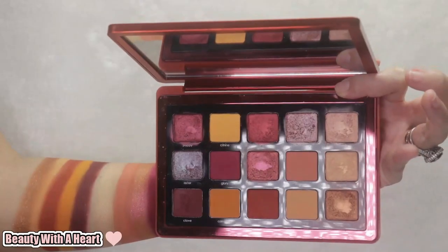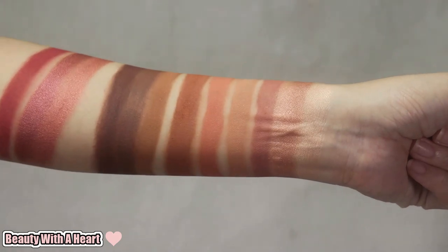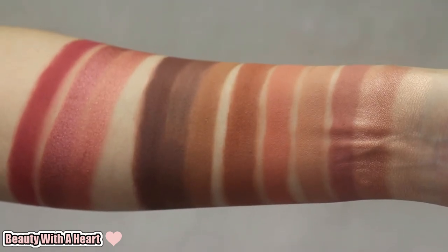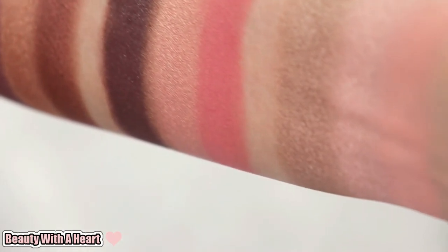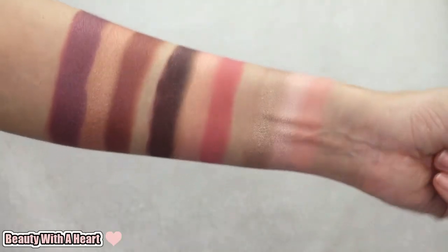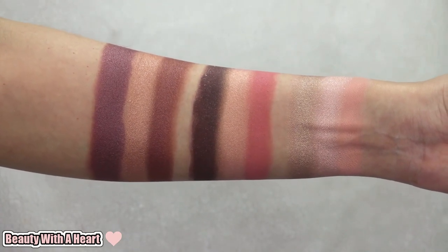The two Natasha Denona palettes and the Charlotte Tilbury Pillow Talk Instant Eye palette all fade within two hours. I also did reviews of them and was very sad because they are expensive and I had high hopes. As for the Viseat palette, I wasn't really wowed by the Viseat formula overall, especially for the shimmers. So why do I still keep them? Basically, these are pricey, so I have higher expectations and I keep them mainly for reference purposes.